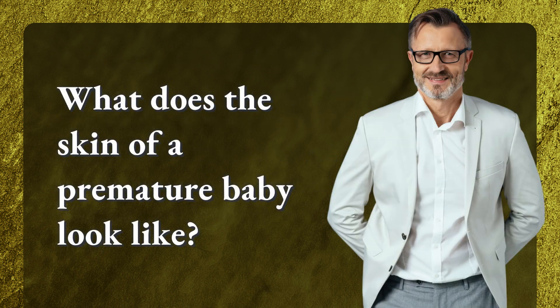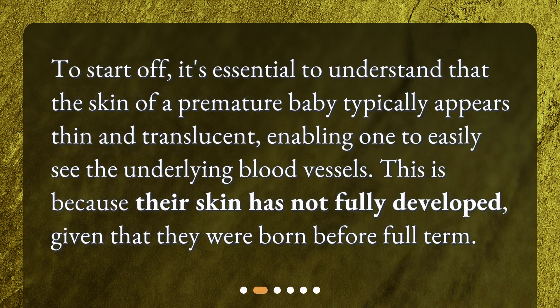What does the skin of a premature baby look like? To start off, it's essential to understand that the skin of a premature baby typically appears thin and translucent, enabling one to easily see the underlying blood vessels. This is because their skin has not fully developed, given that they were born before full term.